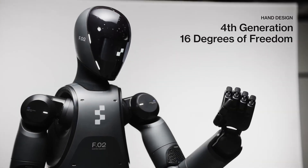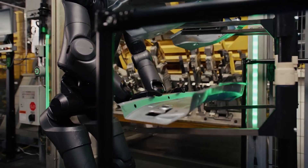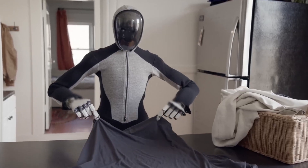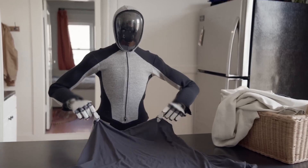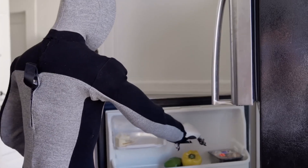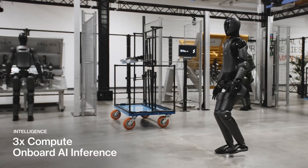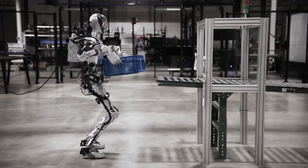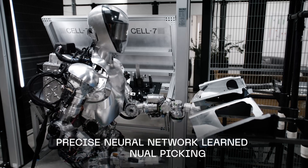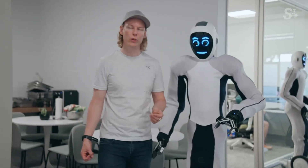Figure-02 is built with 16 degrees of freedom per hand, meaning each hand moves as smoothly and precisely as a human's, allowing it to grip, twist, and manipulate objects with ease. With human-equivalent strength, it doesn't just mimic our movements — it performs them with the same efficiency, if not better. Can you imagine your laundry being folded perfectly without any effort? What really sets it apart are its six integrated cameras, which allow the robot to see and understand its environment, navigating around furniture or identifying the correct items to handle. Do you think a robot with this level of sophistication could soon become a staple in every household? Drop your thoughts in the comments.